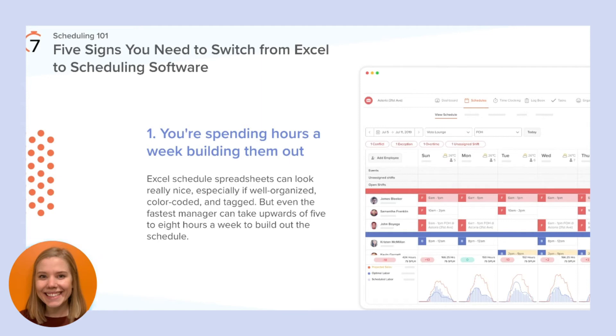The first sign that you want to make the switch is that you're spending hours a week building out your schedules. Excel schedule spreadsheets can look really nice, especially if well-organized, color-coded, and tagged — but even the fastest manager can take upwards of five to eight hours a week to build out the schedule. All of that time in the back office adds up to hours you're not spending on the floor with your team and guests. By using an employee scheduling software such as 7 Shifts, managers can save up to five hours every week, meaning more time mentoring staff and providing a five-star experience for guests. This will help to grow your business.